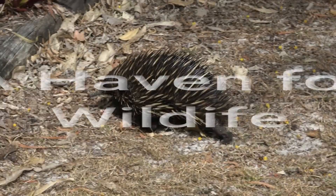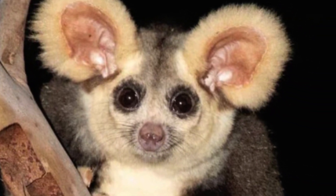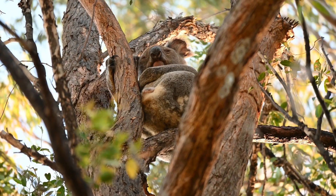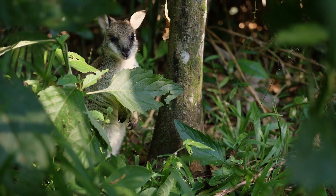The splendours of Mount Gibraltar stretch further than its rich vegetation. It serves as an essential sanctuary for the at-risk greater glider, accompanied by a variety of other creatures like koalas, microbats, swamp wallabies, eastern grey kangaroos, wombats, echidnas, reptiles and a vast array of bird species.